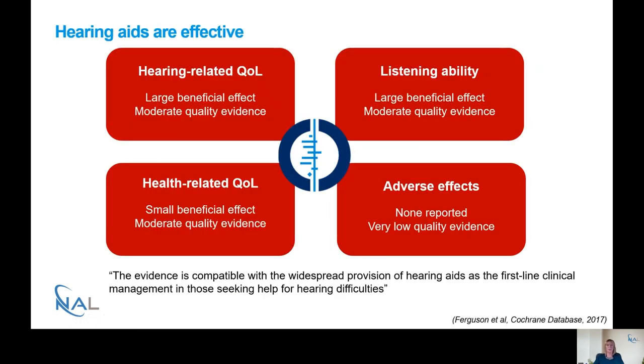A Cochrane review that I published a couple of years ago has shown that hearing aids are effective. The review showed that for hearing-related quality of life and listening ability there were large beneficial effects, and this was moderate quality evidence, which is actually very high for a systematic review. For health-related quality of life, for the first time we were able to show a small but significant beneficial effect, again using moderate quality evidence. The conclusion was that the evidence is compatible with the widespread provision of hearing aids as first-line clinical management for those seeking help for hearing difficulties.